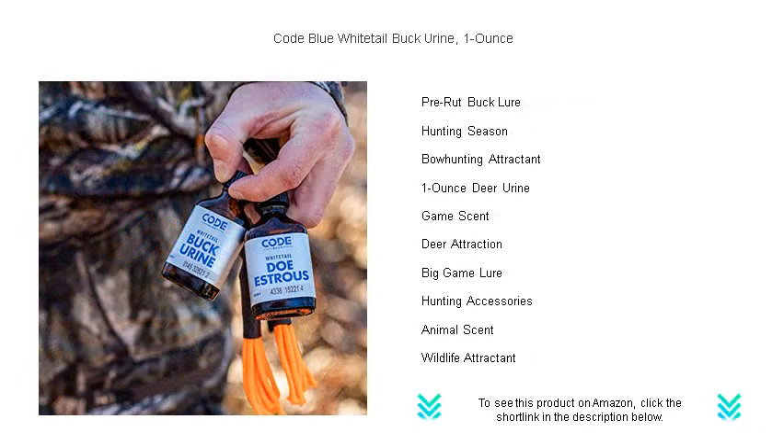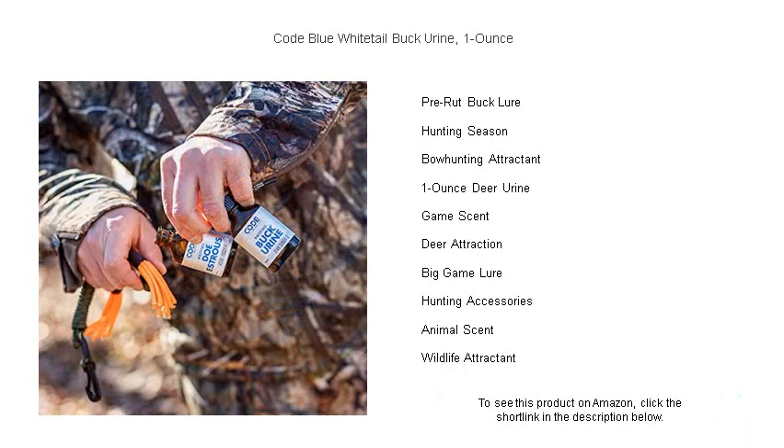Its unparalleled potency is perfect for use in scent drags and around your stand, creating a convincing trail straight to your hunting grounds. Don't leave your success to chance — enhance your hunting strategy with the authentic scent that drives whitetails wild.